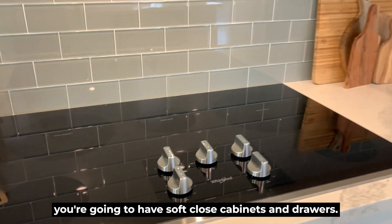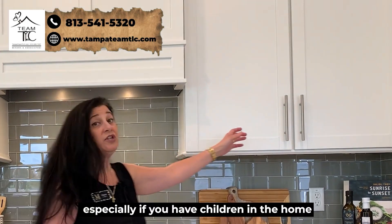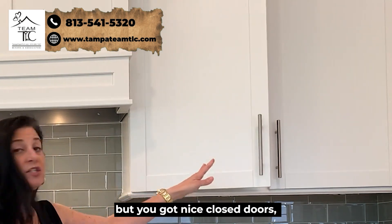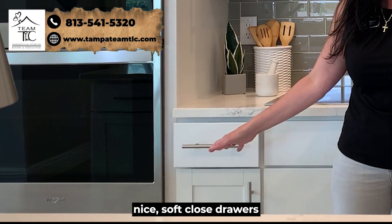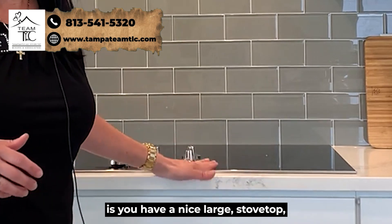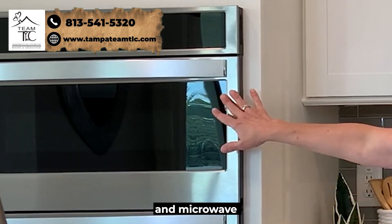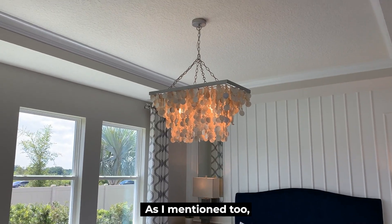Here you have quartz countertops throughout the kitchen and bathrooms, stainless steel appliances, and soft-close cabinets and drawers — a really nice feature, especially if you have children so they won't be slamming cabinets. What makes this a gourmet kitchen is the large stovetop, the wall-mounted oven and microwave, and the 42-inch upper cabinets with crown molding.